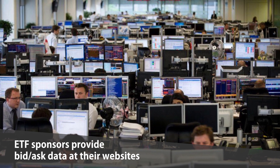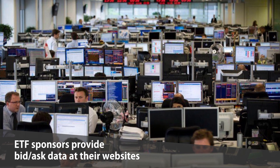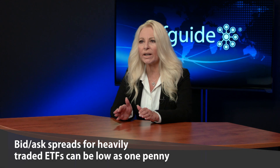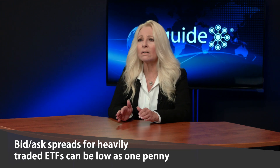Morningstar.com is another resource that reports ETF bid-ask spreads in percentage terms to illustrate estimated trading costs. Spreads for the most heavily traded ETFs, like the SPDR S&P 500 ETF, ticker symbol SPY, can be as little as one penny.